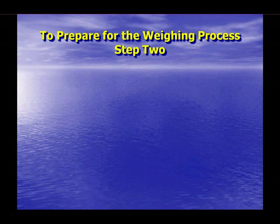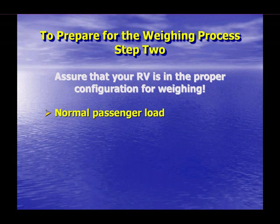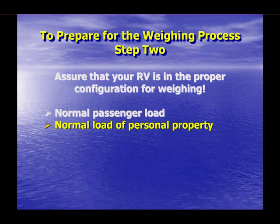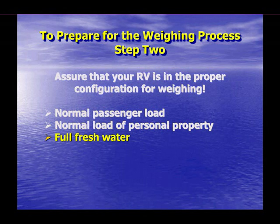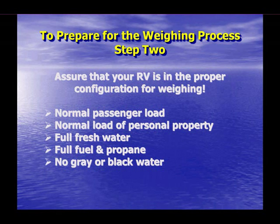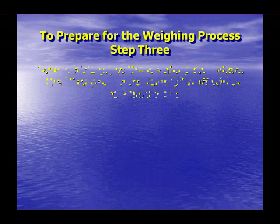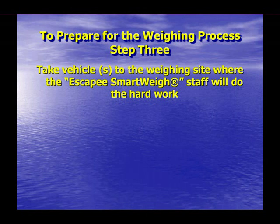The hard part is now complete. Step 2 is to be certain your RV is in the proper configuration for weighing. It is normally suggested that RVs be weighed in the worst-case condition, which includes a normal passenger load, a normal load of personal property, a full tank of fresh water, a full tank of fuel and propane, and the gray and black water tanks empty. This represents the worst case you should ever have to travel the highways. Step 3 is also quite easy: simply take your RV to the weighing site at the assigned time, and from that point on the SmartWay staff will do all the hard work.